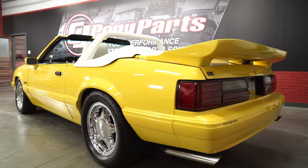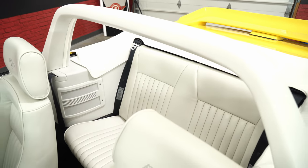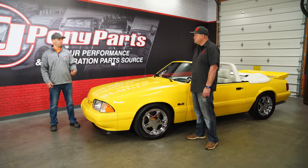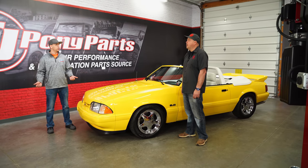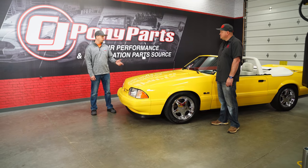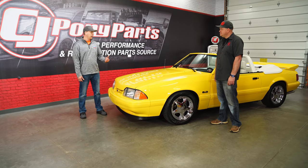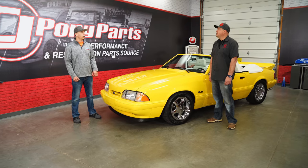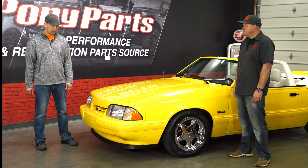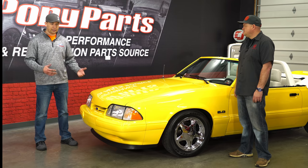I've gotten it painted, had the interior redone, and the convertible top done. The suspension work was done by CJ Pony Parts when they did parts installs. The motor was built by Booz Brothers. I also have a transmission from CJ — I put a TKO 500 in it. The rear end was built by Forrester's in Chambersburg.